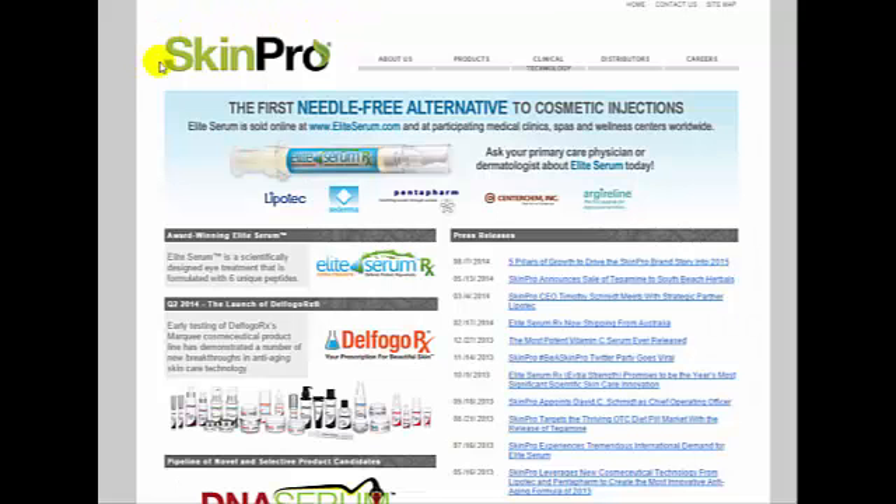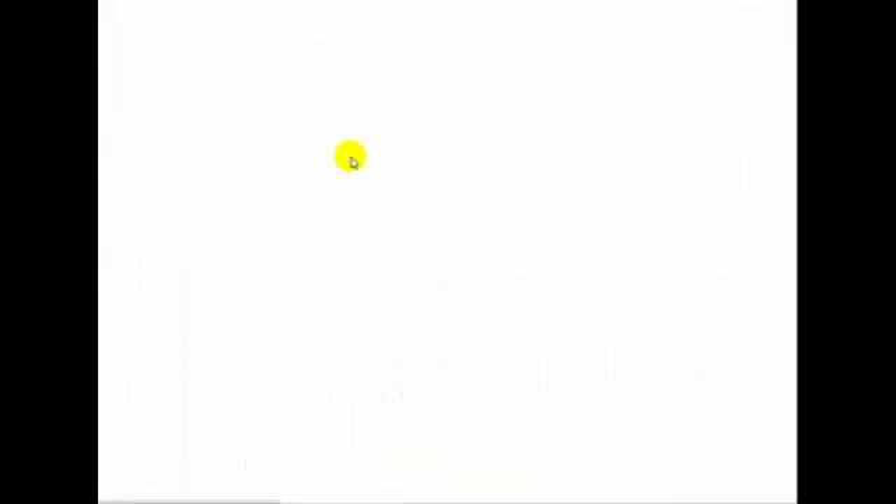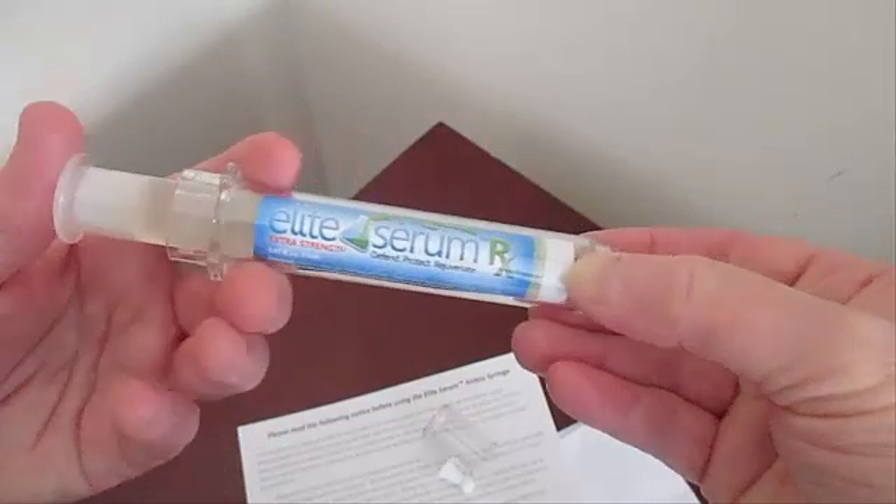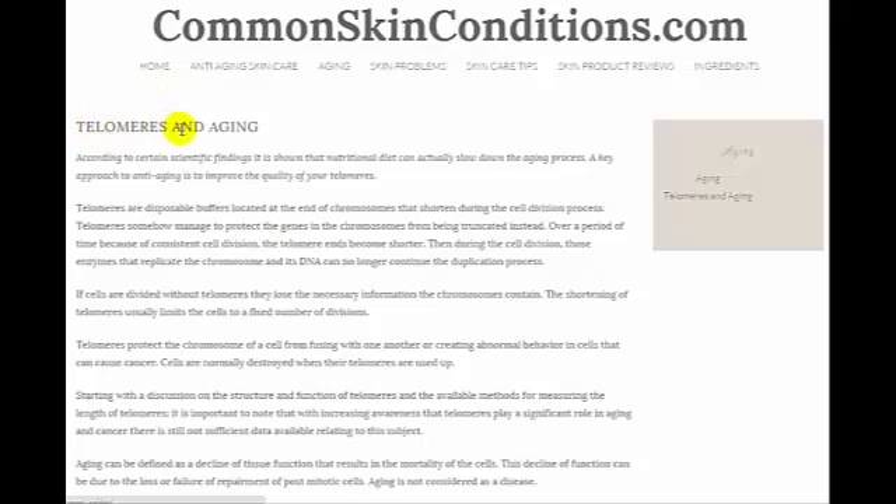I heard about Delphogo RX as a result of using some other products by their parent company SkinPro, which makes one of my favorite products, Elite Eye Serum RX. What caught my attention about the Telomere DNA Cell Cream was the word telomere.